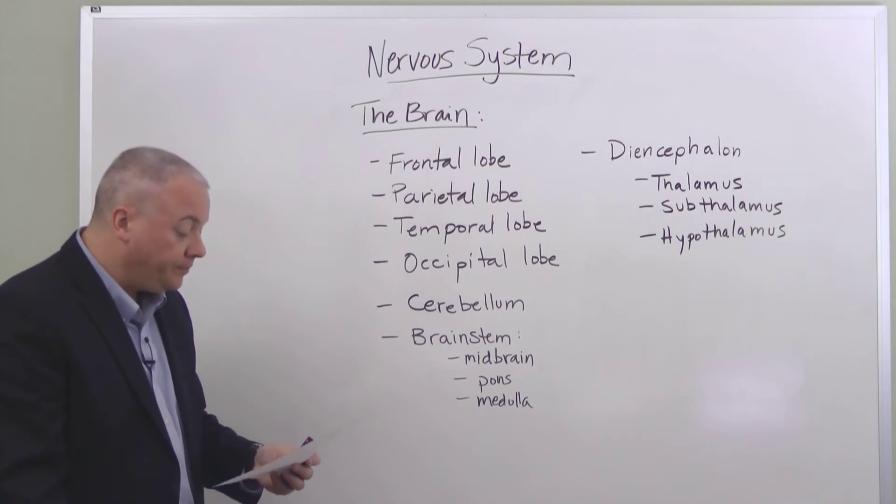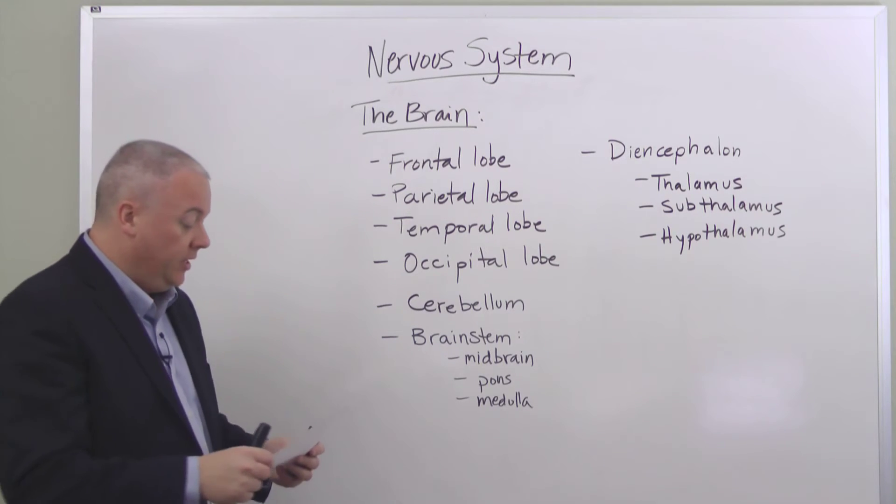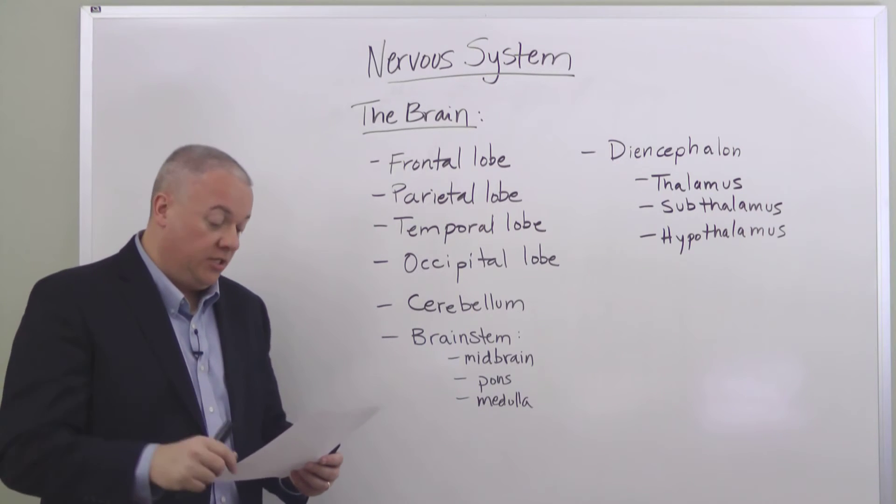The temporal lobe is responsible for our hearing, auditory information, and our language comprehension. The occipital lobe is our center for visual information — our sight.